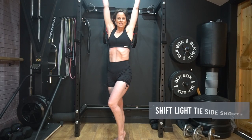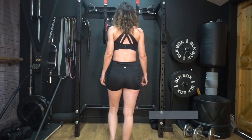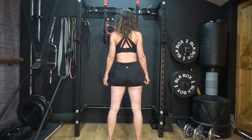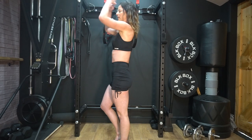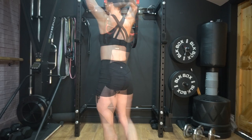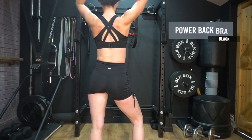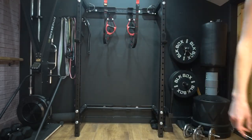I'm wearing a pair of Shift Light tie side shorts and these are designed for all day wear. They're extremely comfortable, high-waisted, and there are drawstrings on either side of the short so you can style them however you want. The bra is the Power Back Bra — it gives great support together with a stylish feel.